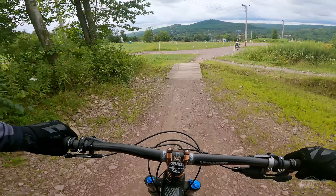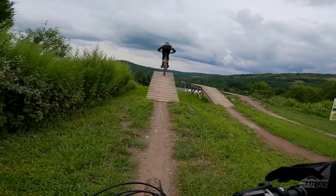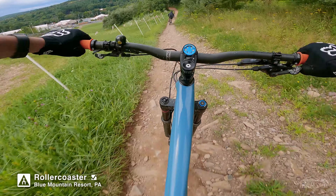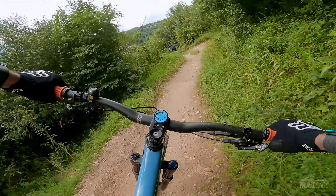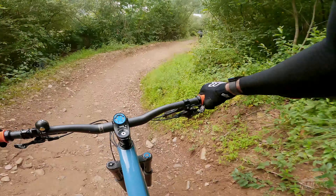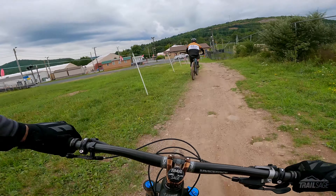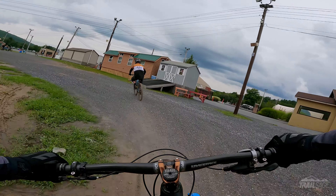I cased that last one a little bit. And you've got these three progressive drops at the bottom here — it's really nice. So if you're someone that's just working on your drops, it's a really nice way to kind of progress through them. And that is Boulevard to Upper Tut, to Lower Tut, to Ewok Village.